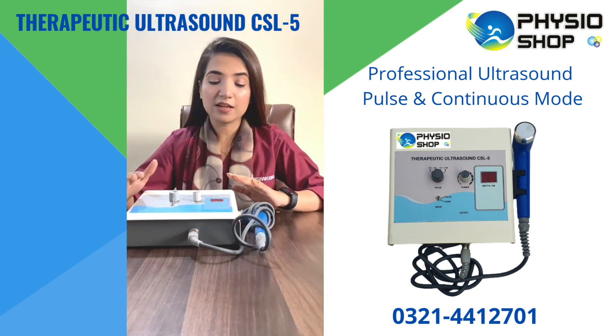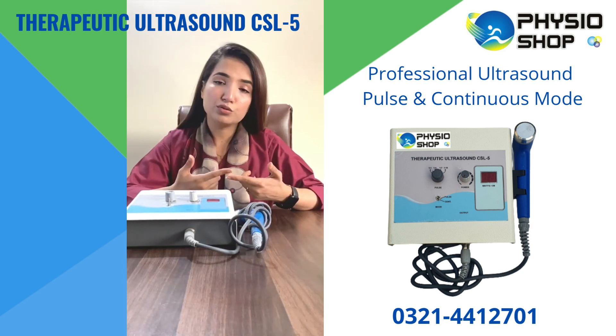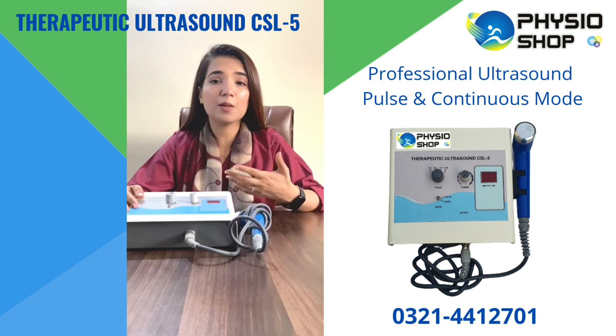The speciality of this device is that it comes with the idea of continuous and pulsed mode application. With continuous high frequency, our tissues and muscles can thermally damage, so intermittent cycle penetration is one of the things which can help improve your pain.